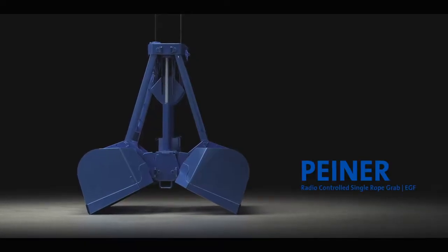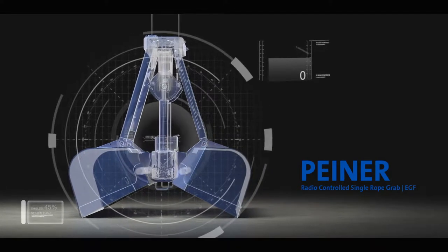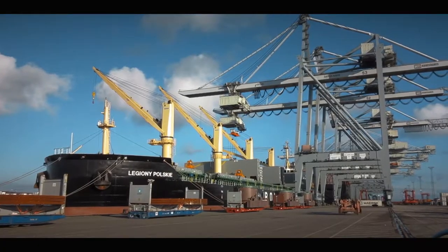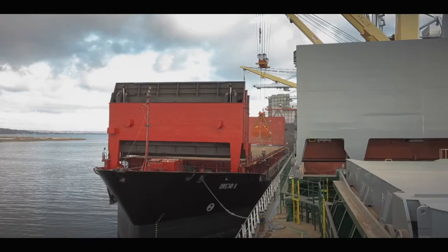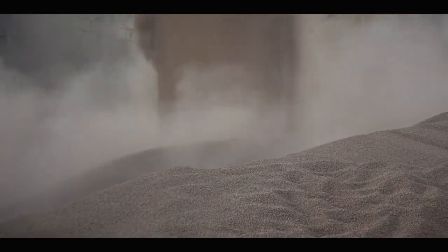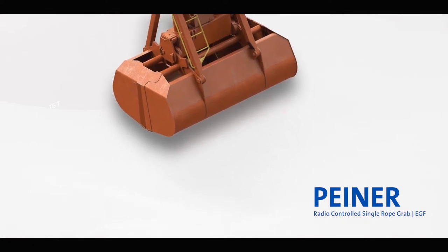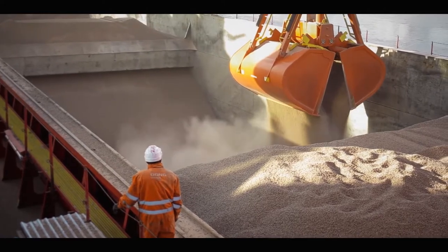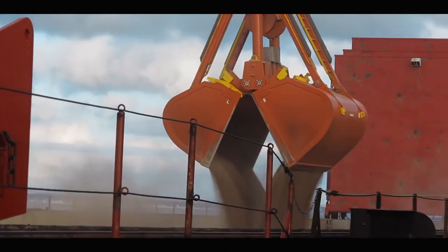Piner Radio Controlled Single Rope Grab. Innovative bulk handling solution for deck or container cranes. The Piner Radio Controlled Single Rope Grab is highly flexible and can be used universally with all general cargo and container cranes. It runs without power supply from the crane. Just charge the batteries and the grab is ready for operation. By using our portable handheld control panel, operators can easily and precisely control the grab.